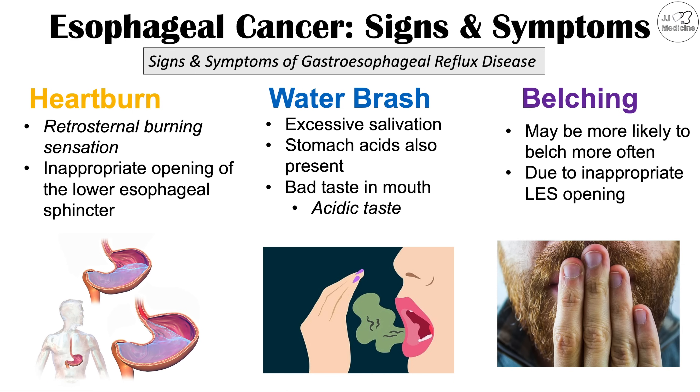Some of the previous signs and symptoms discussed, like the chronic cough, can also occur with GERD, making it an important risk factor to consider. If you want more information on esophageal cancer, including risk factors, pathophysiology, diagnosis and treatment, please check out my full lesson on this topic. Please like and subscribe for more lessons. Thank you so much for watching.